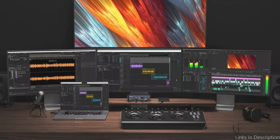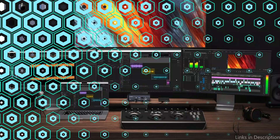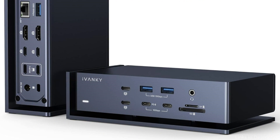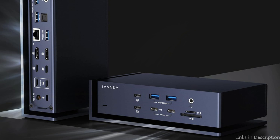Up to 312 MB per second can be supported by the SD and TF 4.0 card slot, and a steady 2.5Gbps Ethernet connection can be maintained via the RJ45 Gigabit Ethernet connector. The Ivenki 20-in-1 Docking Station makes sure that your gaming, photo editing, or movie viewing is visually appealing and engaging.